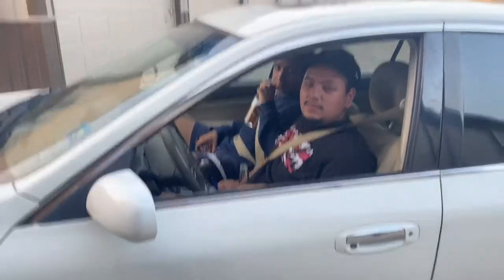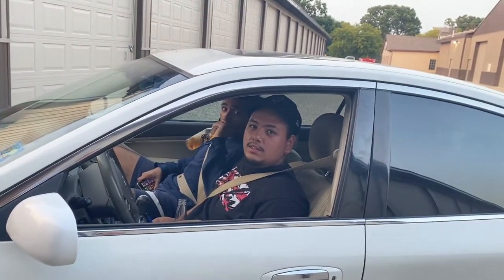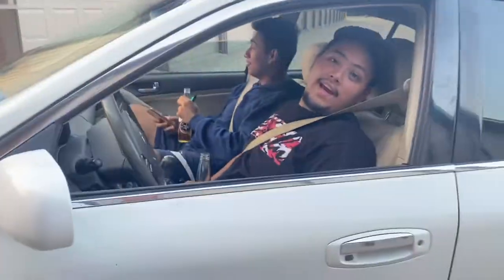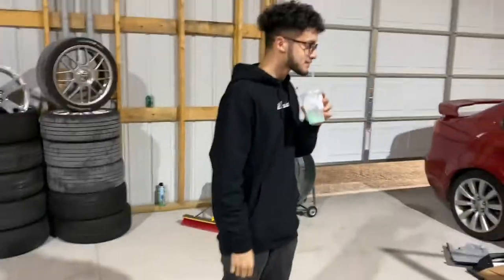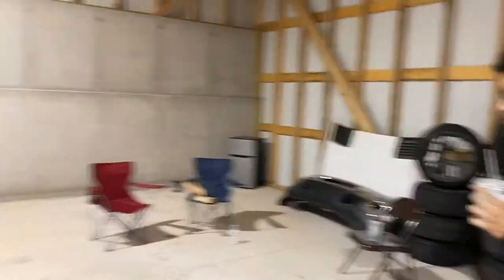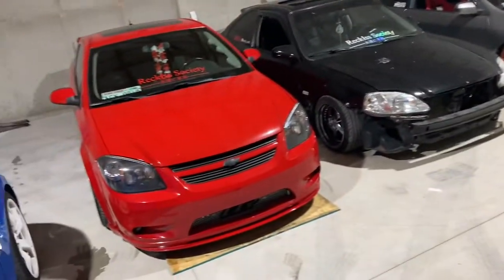Shout out to Joshua Vlogs. We got Haystle over there. We got my boy Javi right here, he's gonna film his little piece for me. It is later in the night because I had to go do some things, but we're in the shop now.